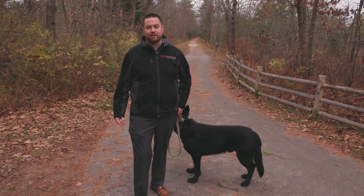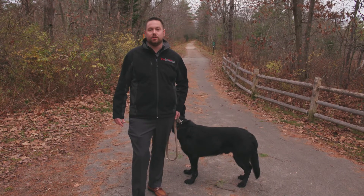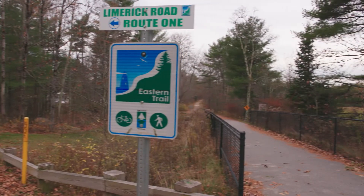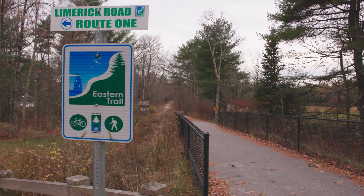We're here at another great place in the area to bring your dog. It's the Eastern Trail, located off of the Limerick Road in Arundel. There's ample parking on both sides of the street, and it's really a great place to bring your dog for a long run or a short walk.